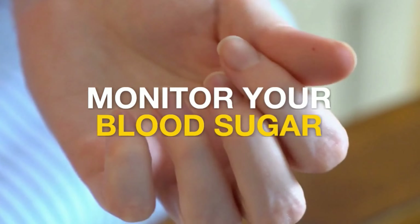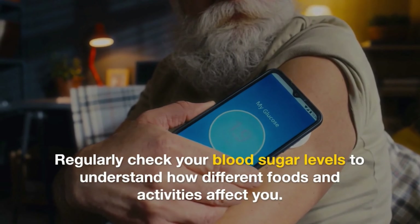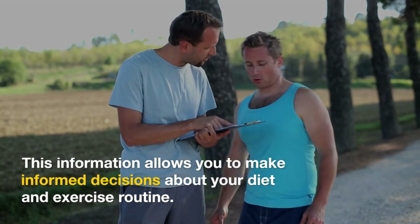Tip 7: Monitor your blood sugar. Regularly check your blood sugar levels to understand how different foods and activities affect you. This information allows you to make informed decisions about your diet and exercise routine.